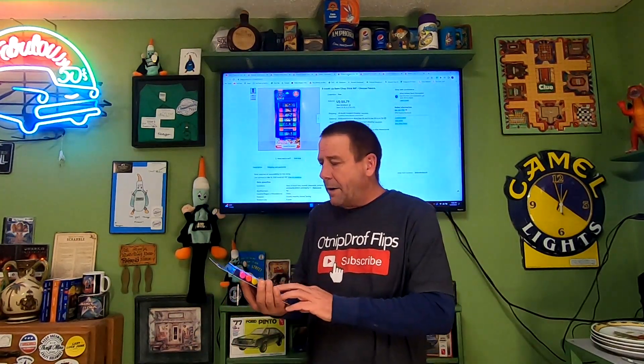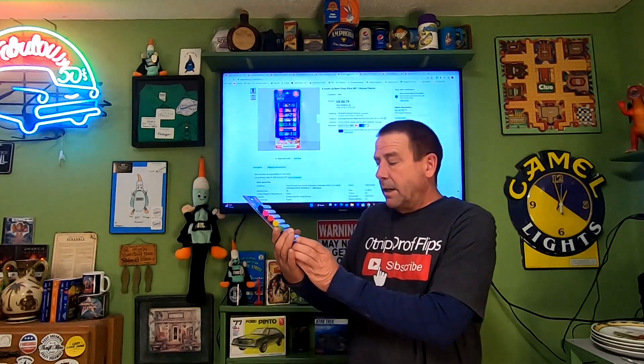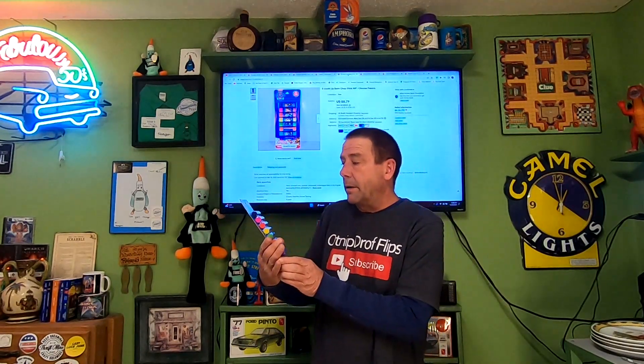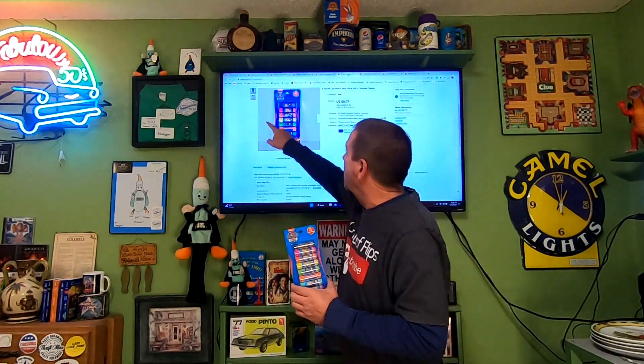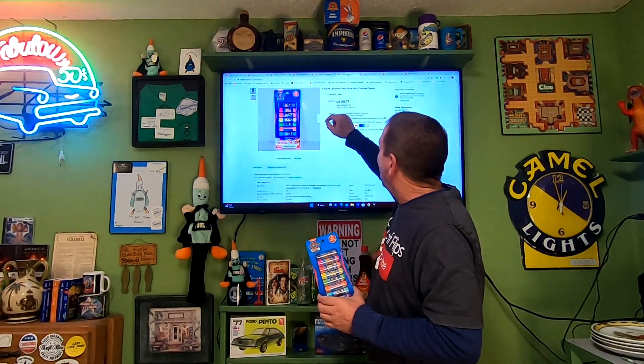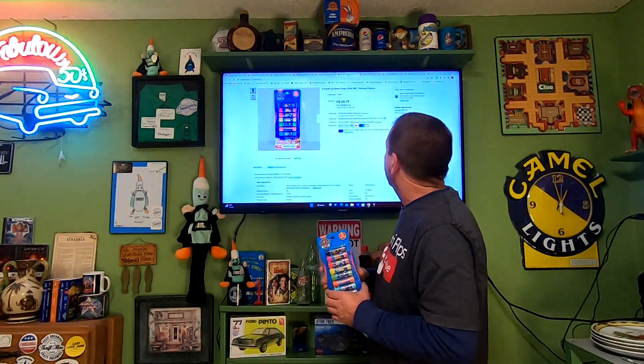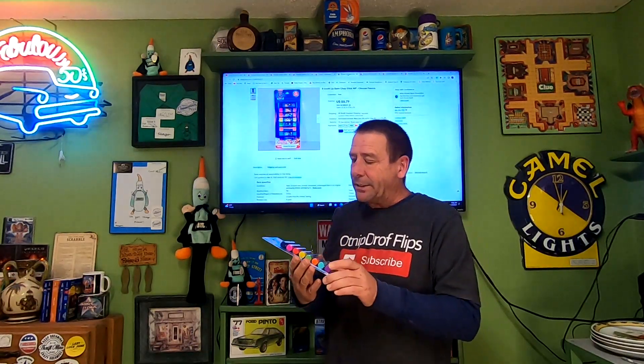Next item going out is an RA item. I probably paid $0.25, maybe $0.50. It's a set of eight Paw Patrol flavored lip balm. This is a very old listing — it didn't remove the white background, and I chose a poor title. I just put 'eight-count lip balm, chapstick, new in package, choose flavors' — no mention of Paw Patrol. So I'm surprised this even sold.